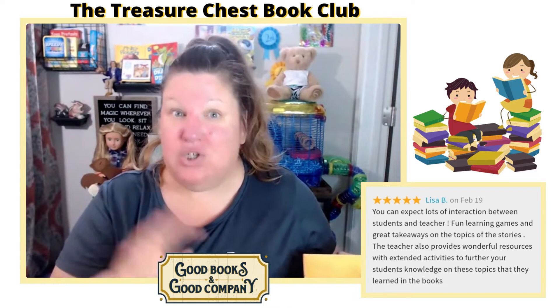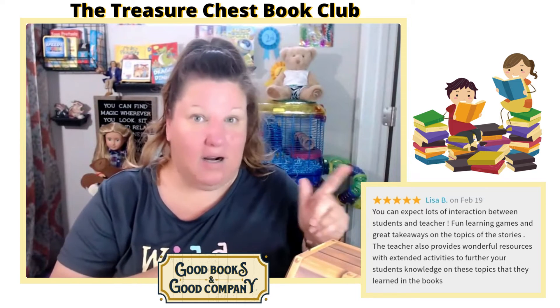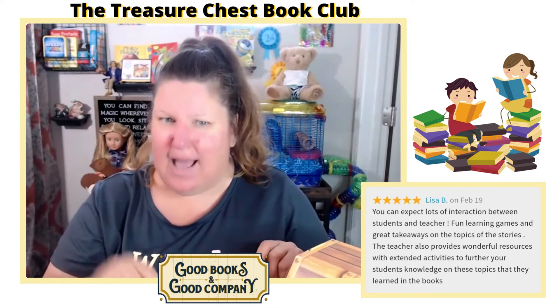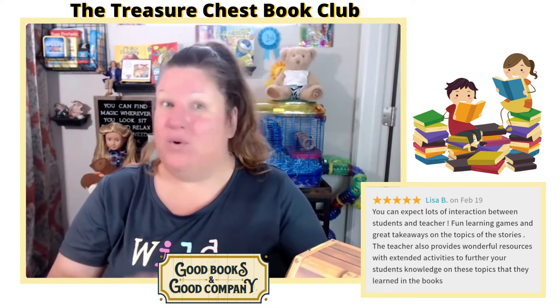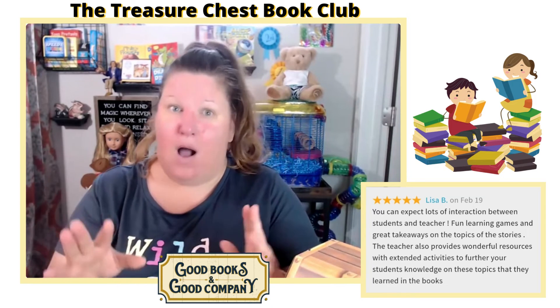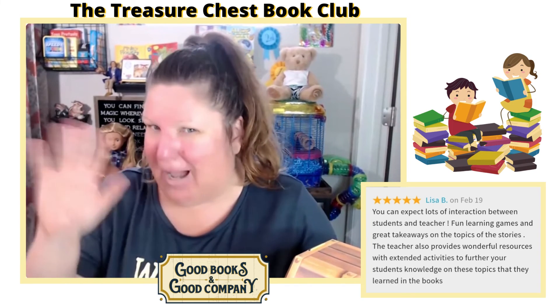If you want to know more about the treasure chest and all of the fun book clubs we have for kindergarten through fourth grade right now, head on over to the website and check it out. We've got great stuff happening all summer long, and the fall schedule is going to be coming out really soon. Bye for now!